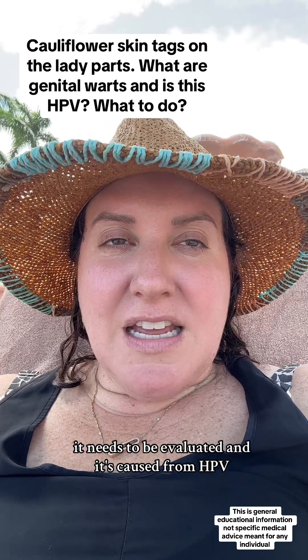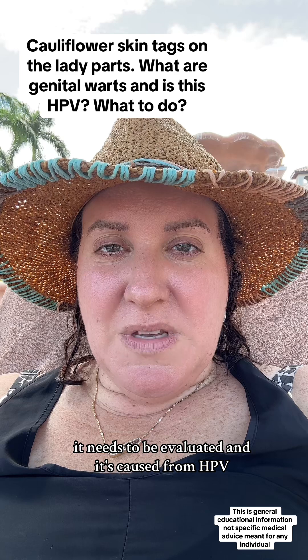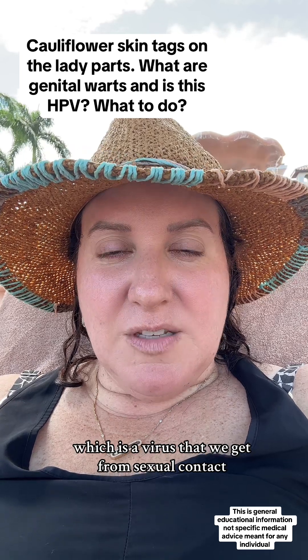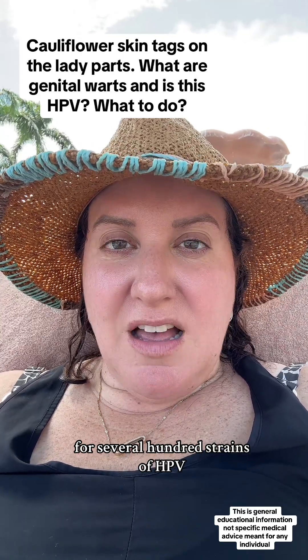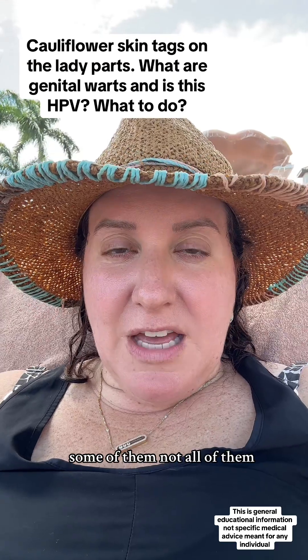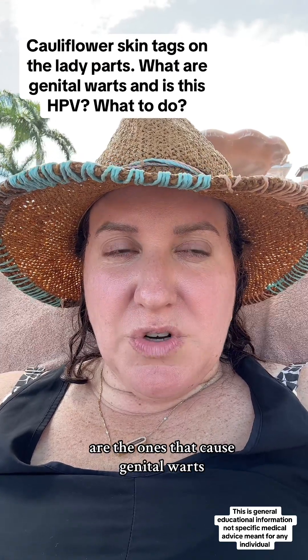It needs to be evaluated, and it's caused from HPV, which is a virus that we get from sexual contact from somebody who is carrying it. There are several hundred strains of HPV — some of them, not all of them, are the ones that cause genital warts.